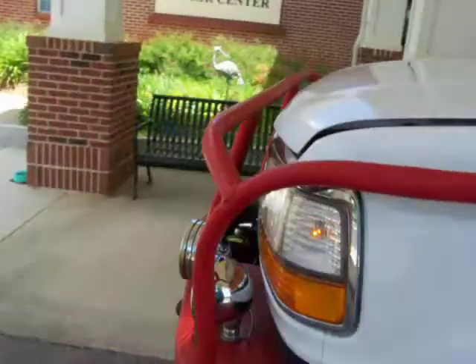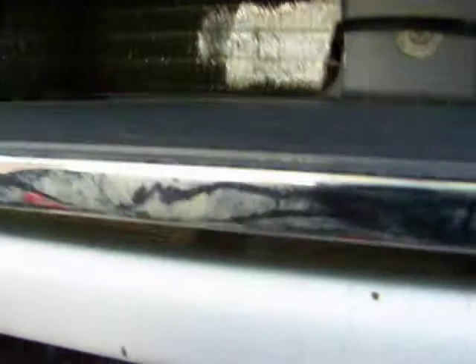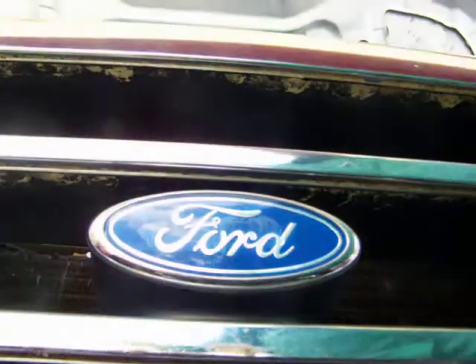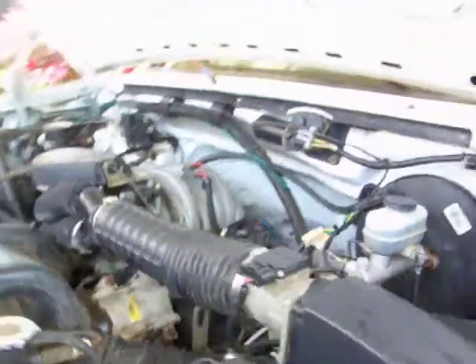Go around the front here and show you. Two KC lights and stuff are working, headlights on. See how she's running there — got the 5.0 liter fuel injected 302. Doing pretty dang good. Runs good.